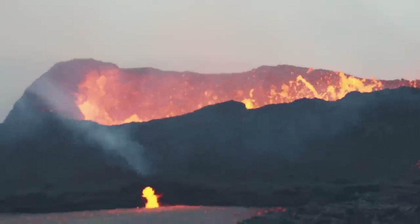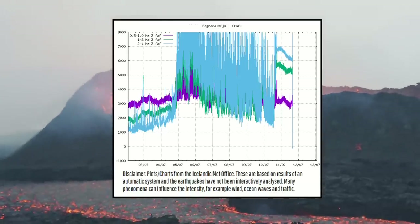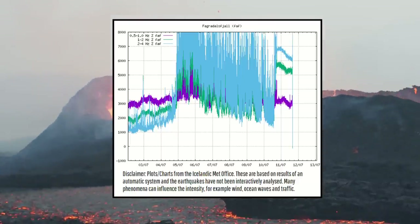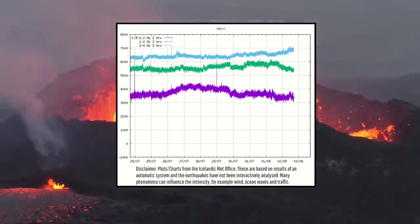Although this is not a definitive measurement, Fagradalsfjall eruptions seem to only be actively occurring if the tremor chart for at least one of the three values is reading a number above 4500. As you can see, this value is still above that threshold, so the eruption is still ongoing.